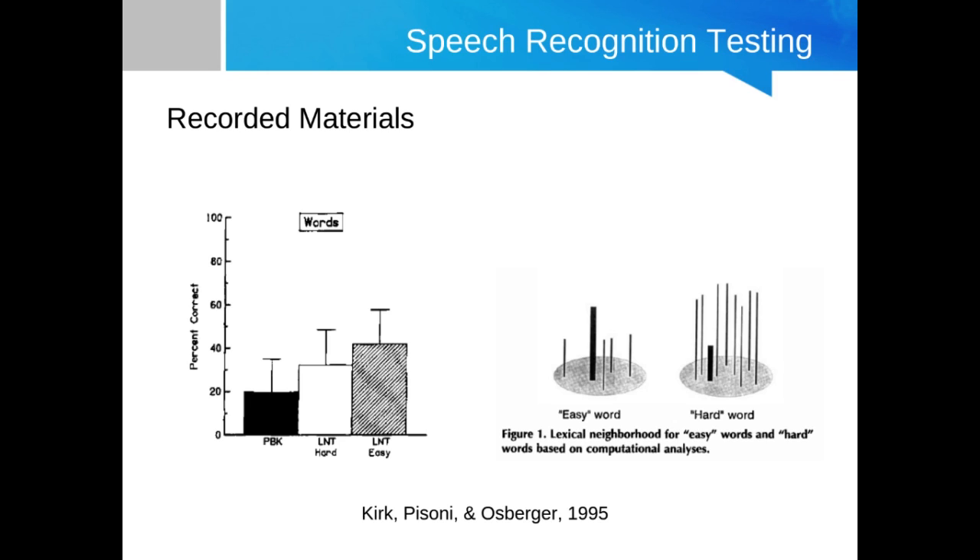Even for the Lexical Neighborhood Test hard words, scores are higher than for the PBK-50. The impetus for creation of the LNT test was that even post-implant with experience, these cochlear implant recipients were getting around 8% or 11% correct. Because they're basically riding around the floor of the test's performance, it wasn't very appropriate for this population.